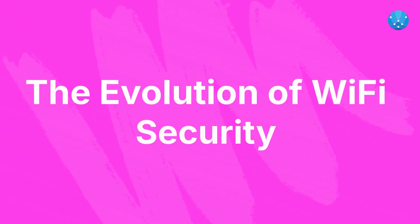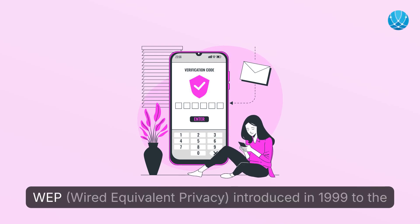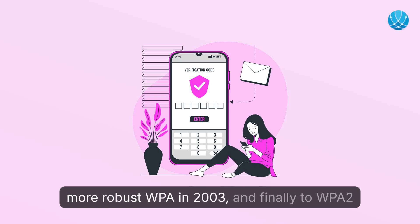The Evolution of Wi-Fi Security. Historically, Wi-Fi security has evolved from the vulnerable WEP — Wired Equivalent Privacy — introduced in 1999, to the more robust WPA in 2003,